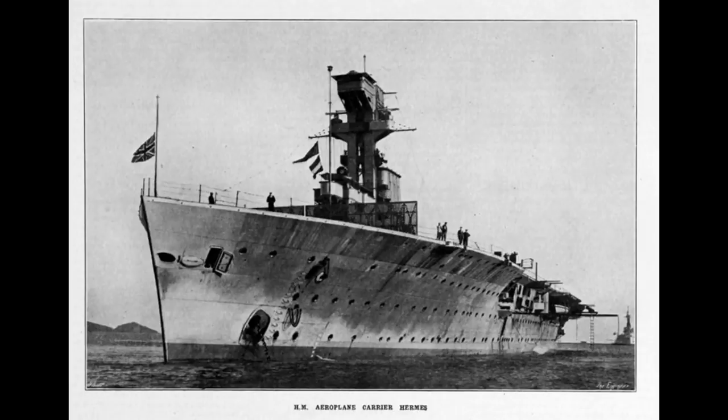Operating alongside HMS Eagle until being reassigned to the Far East, where she would spend most of the 1920s, including a rather odd-sounding mission in which aircraft from Hermes and Argus were used to attack a pirate base that had managed to persist on the Chinese coast.